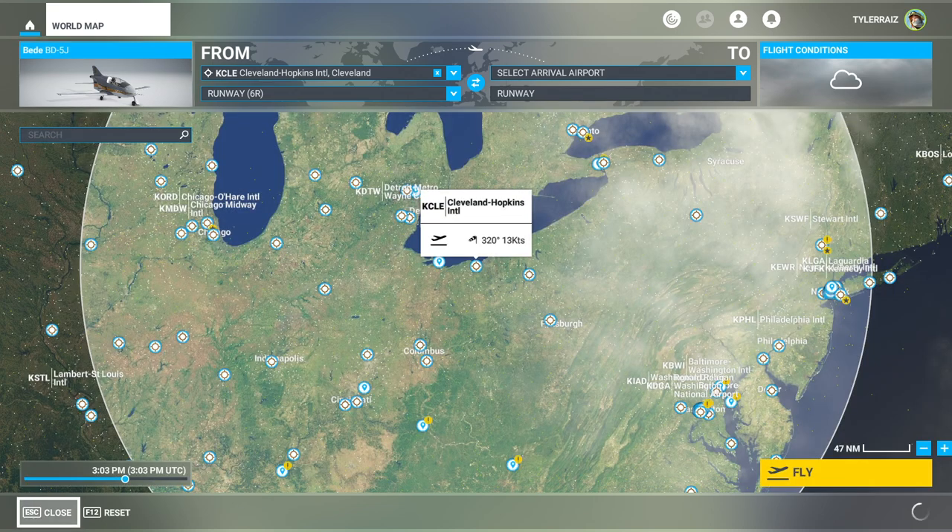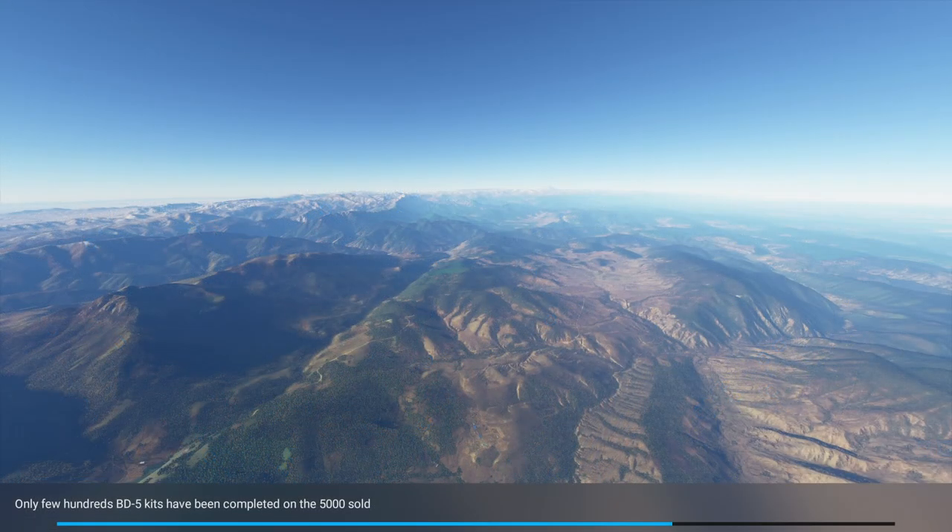Empty weight is 430 pounds. Down there it says 5,000 kits were sold but only a few hundred were actually built. Part of the reason was that the company went out of business, so parts were not available for some of the kits originally sold. The lightest version of the BD-5J is only 358.8 pounds without fuel, so ours is a little bit on the heavy side.